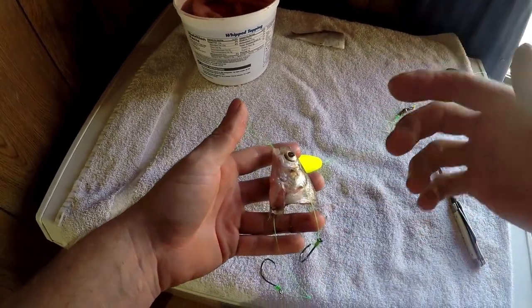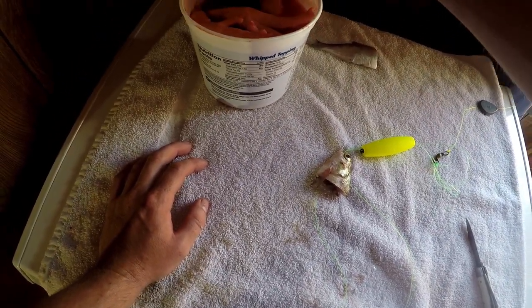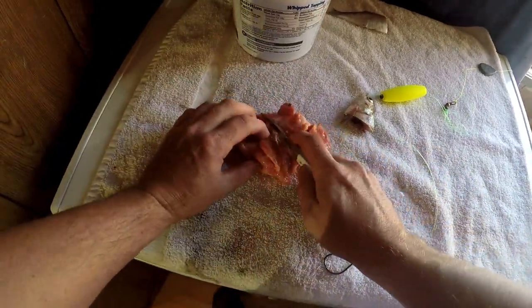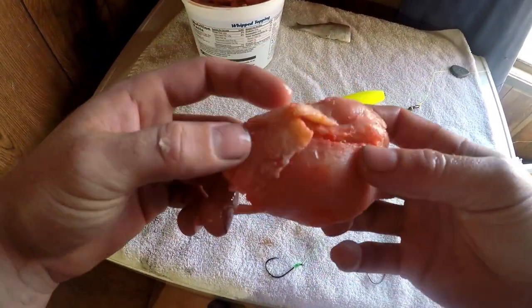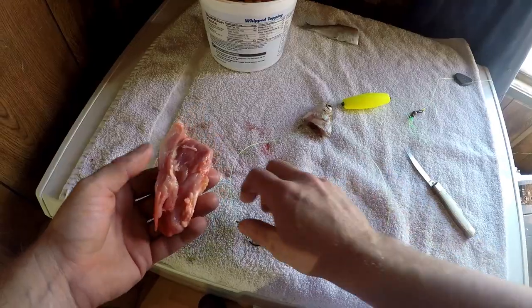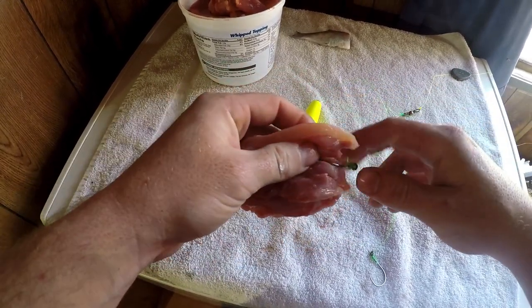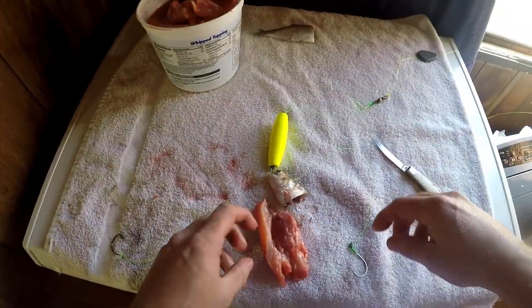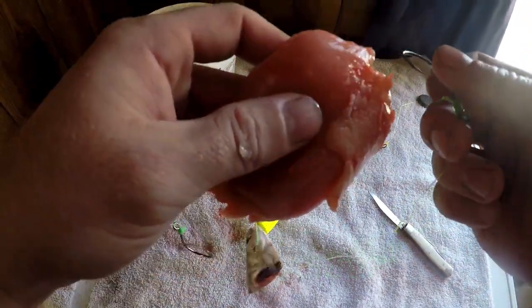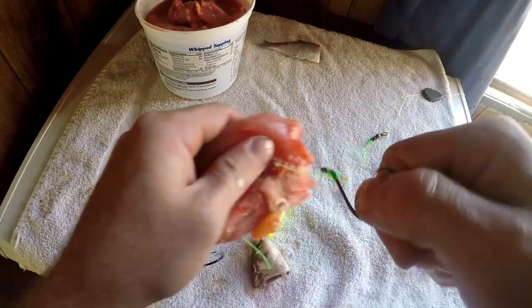Alright, so there we go — same thing to the other side. Next up, these aren't completely dyed yet, but I'm going to go ahead and do it for the sake of showing you guys. This piece is pretty big, so let's cut it up. It's kind of started turning red already — it's only been in there for maybe an hour if that. We're going to run this through — try to run it through the fat and then pull the line through. Same thing on this side. We're going to run the hook here into the fat, out the other side, and pull it all through.